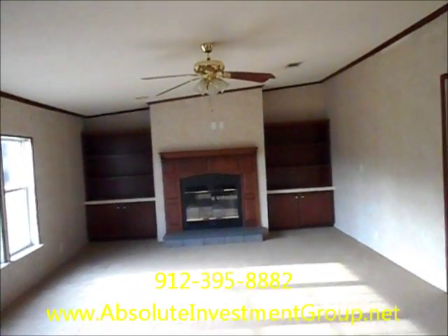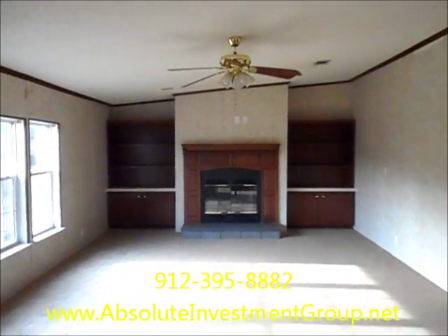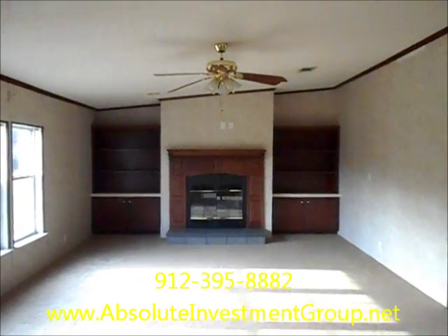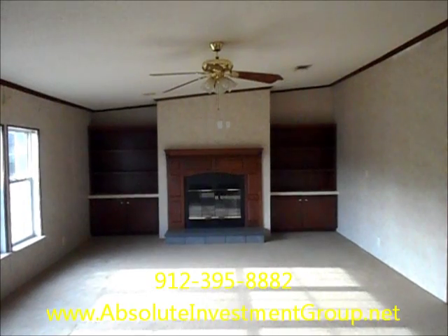If you're interested in this home, please give Absolute Investment Group a call at 912-395-8882, or look them up on the web at www.absoluteinvestmentgroup.net.